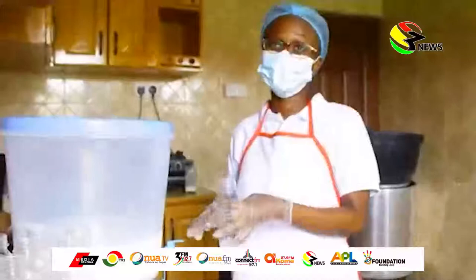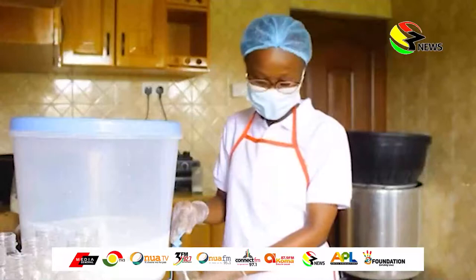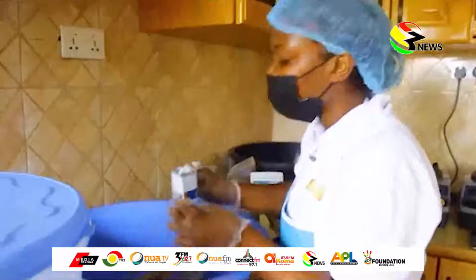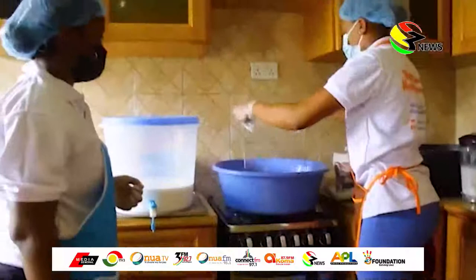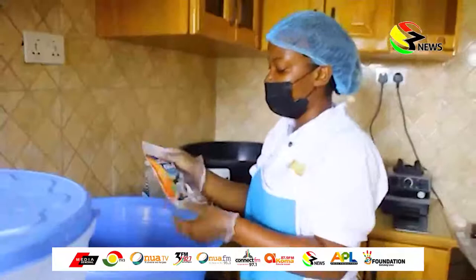One employee shares: "I read chemistry at KNUST and I've been working here for over a year and a half. Working here has been interesting, impactful, and fun. Everyone knows how hard it is to get a job after national service, so I was sitting at home when I saw the advert for a production assistant at Cedar Cocoa. I threw in my application, got a call, and was selected to come and start."